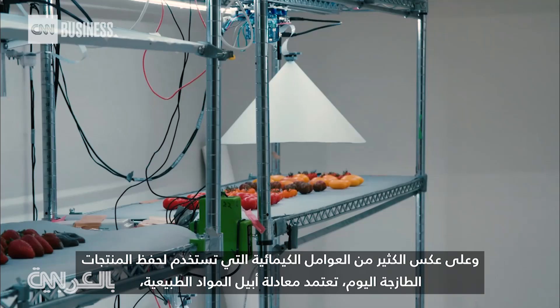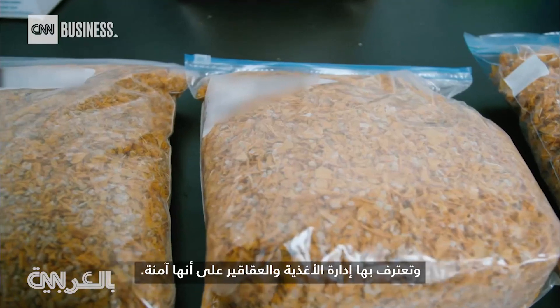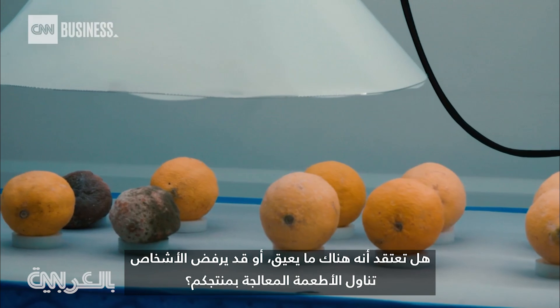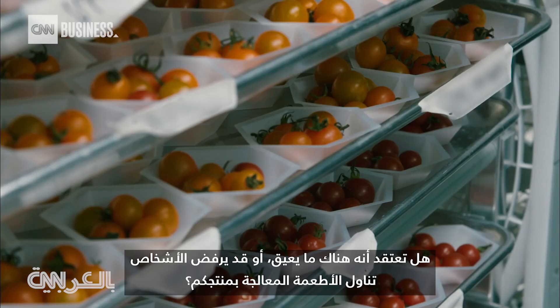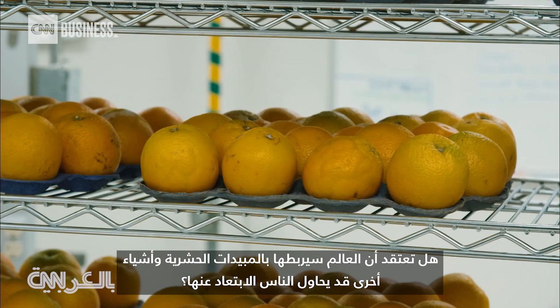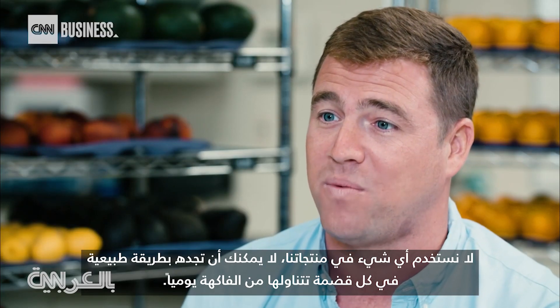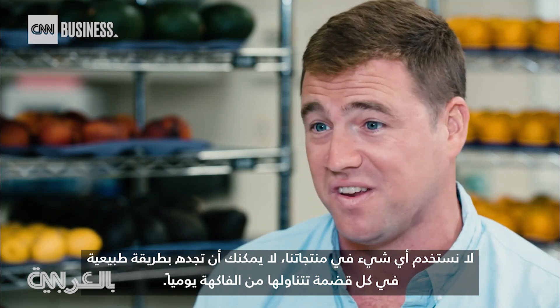And unlike many of the chemical agents used to preserve fresh produce today, Appeal's formula is natural and recognized as safe by the FDA. We don't use anything in our products that aren't found in every single bite of fruit and vegetable that you eat every single day.